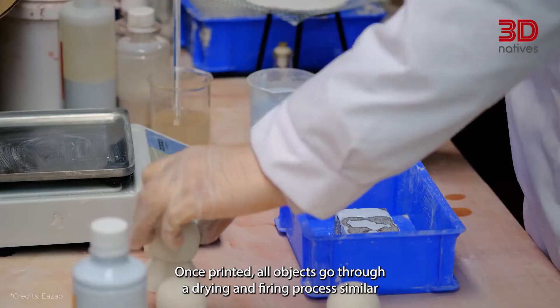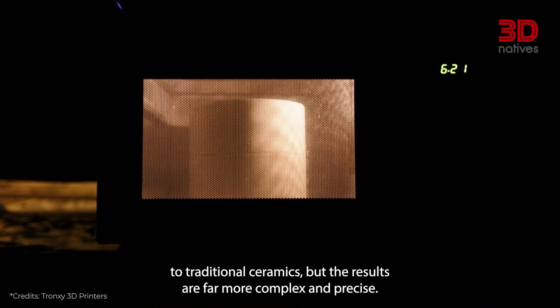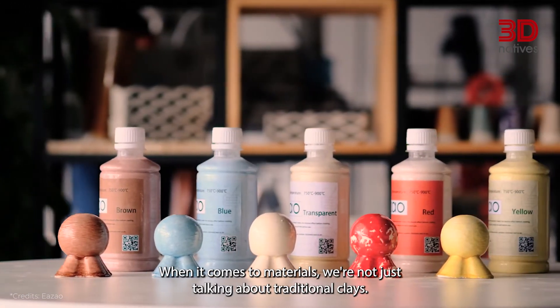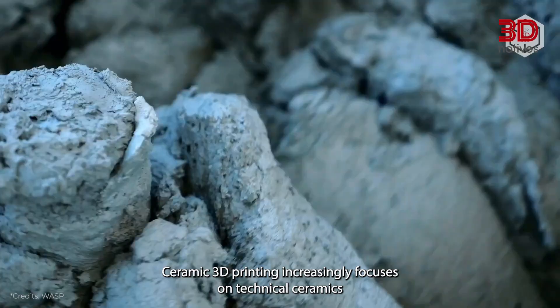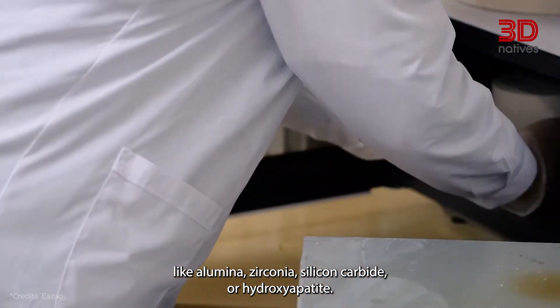Once printed, all objects go through a drying and firing process, similar to traditional ceramics, but the results are far more complex and precise. When it comes to materials, we're not just talking about traditional clays. Ceramic 3D printing increasingly focuses on technical ceramics like alumina, zirconia, and silicon carbide.